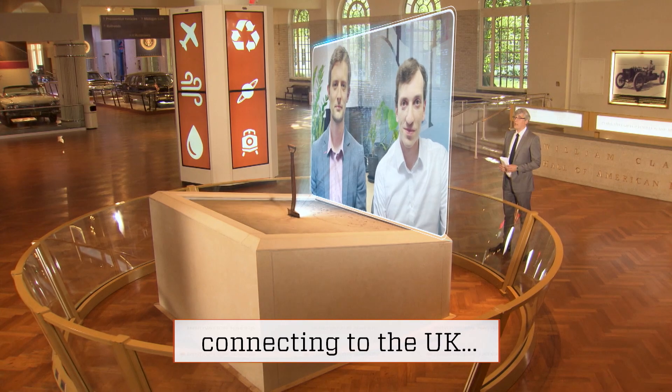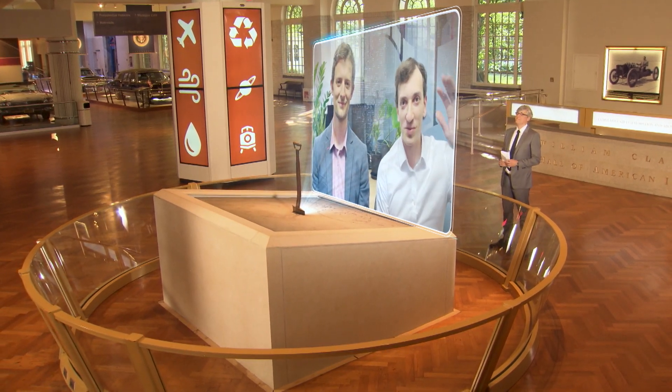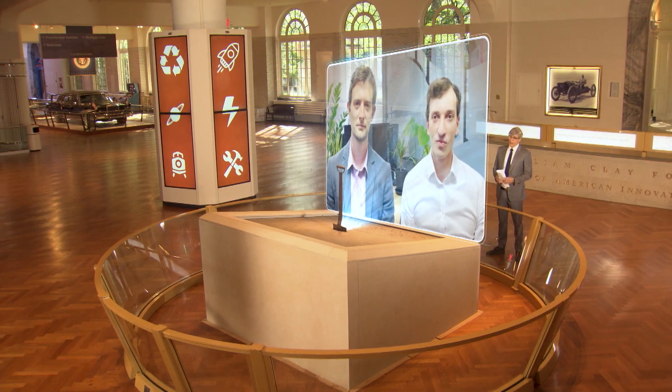Hello, James and Sean. Thanks for being here today. Hi, Mo. Hi, Mo. Thanks for having us. What motivated you to create this air filter?